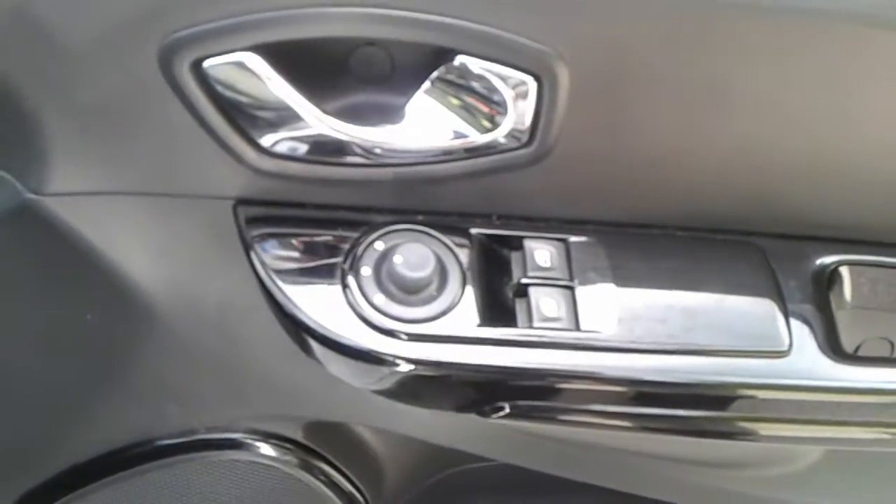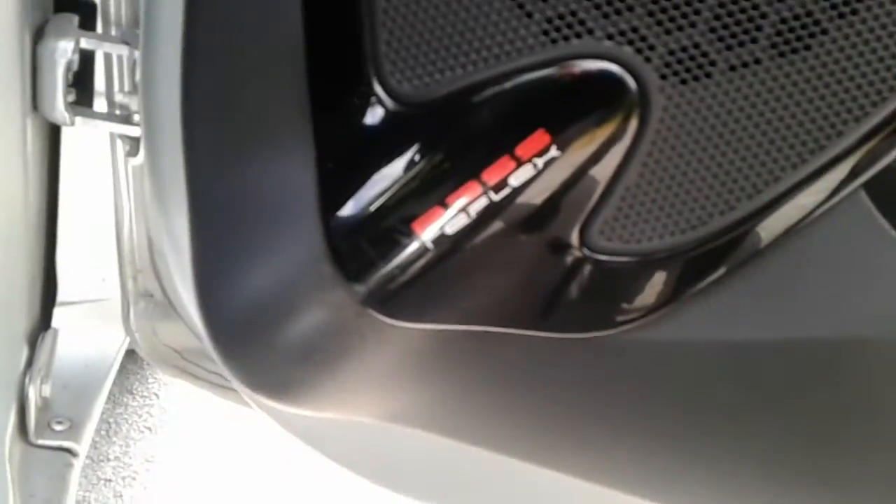We do have front electric windows and electric wing mirrors, a large storage pocket and door speaker. They are bass reflex.